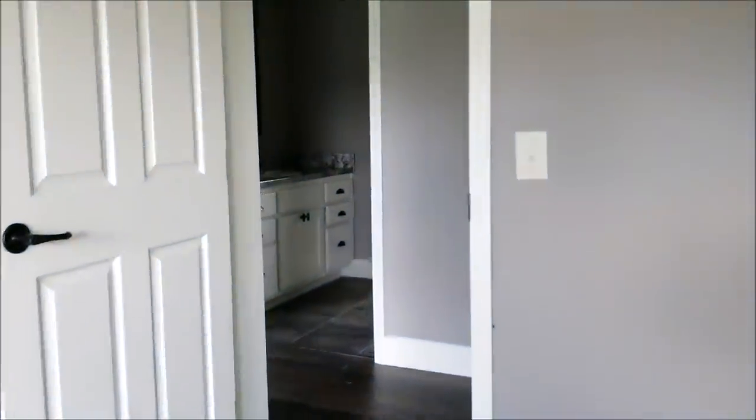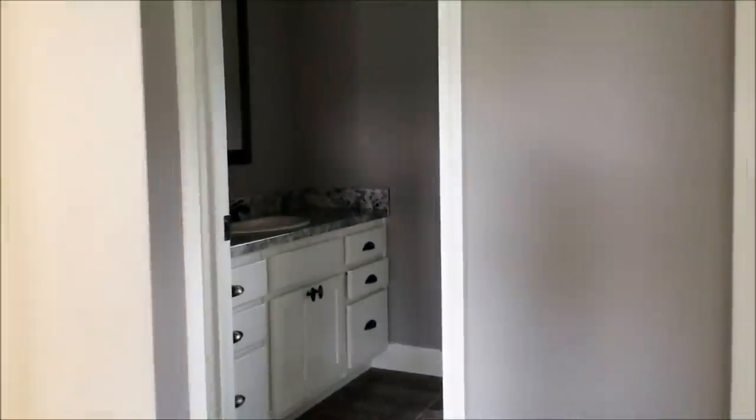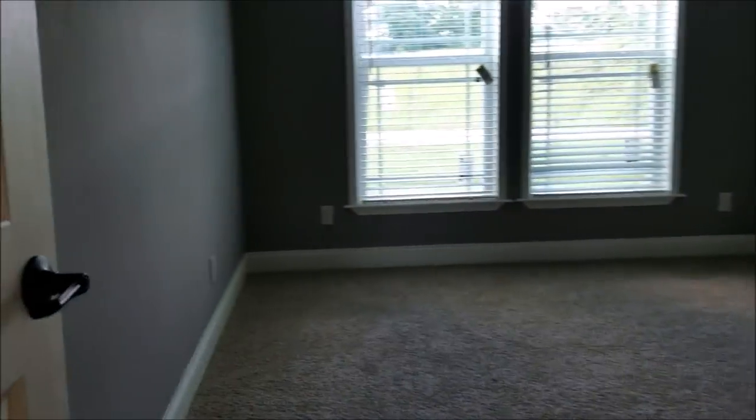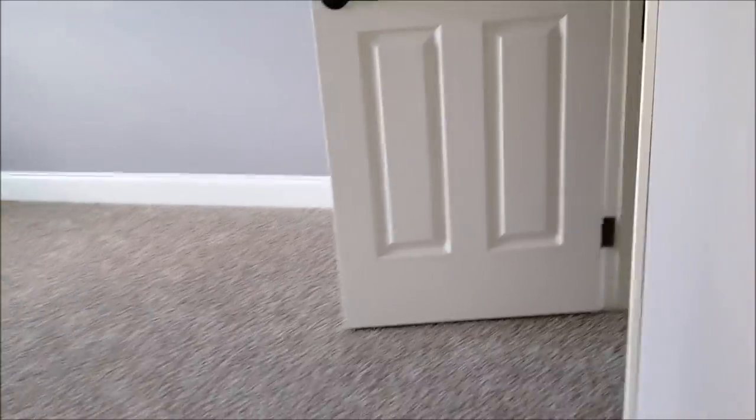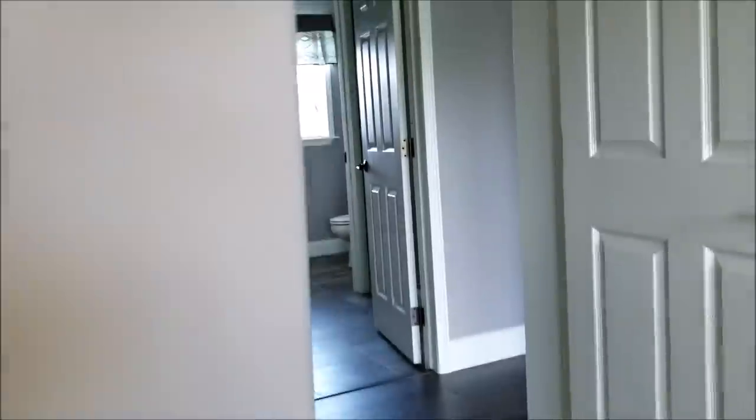Real nice actually. Man, I love this house — it's beautiful.